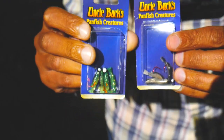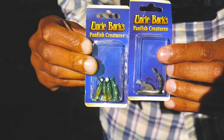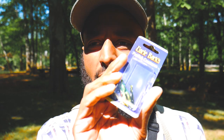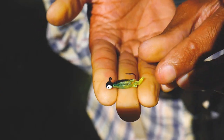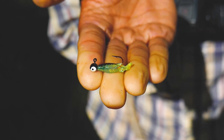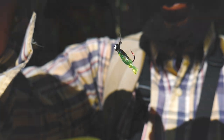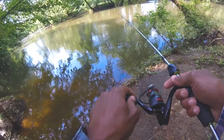Today I'm gonna be trying these — they're probably the smallest swim baits I've ever seen, or they're more jigs than swim baits. They're Uncle Buck's pan fish creatures. The goal today is to fish these; I have two different colors: black and gray, and black and chartreuse. The goal is just to fish these and see if we can catch some fish on them.